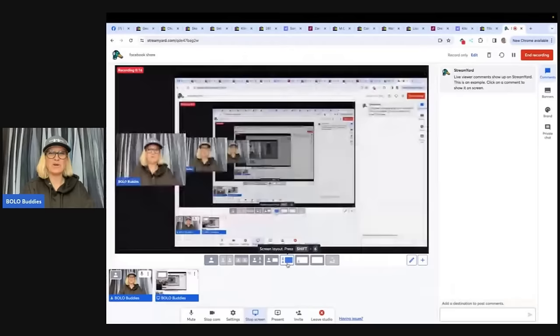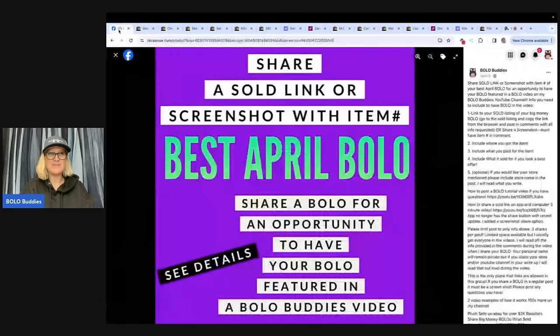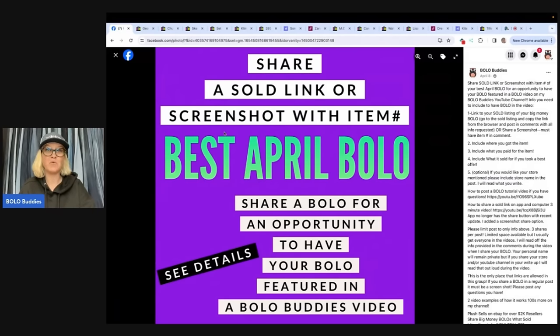Bolo Buddies. Thanks for watching. In this video, we're going to talk about big money bolos, unexpected bolos, items to be on the lookout for, items that hopefully you can buy low and sell for a profit. I'm going to tell you where they got it, what they paid for it, and what it sold for. I invited members of my Bolo Buddies Facebook group to share their best April Bolo — item to be on the lookout for, item they bought cheap and flipped for a profit. So we're going to get started here with the first one.